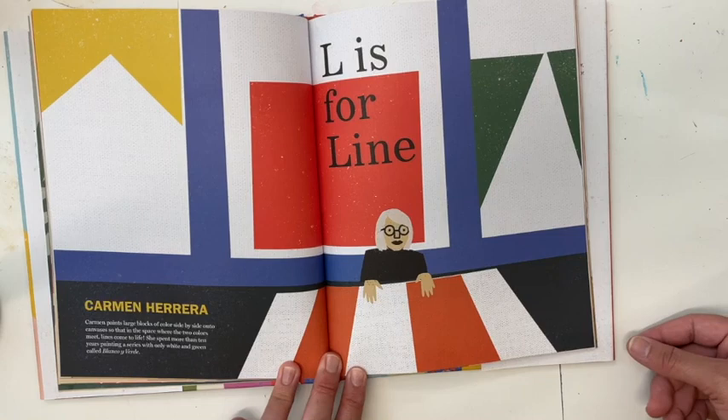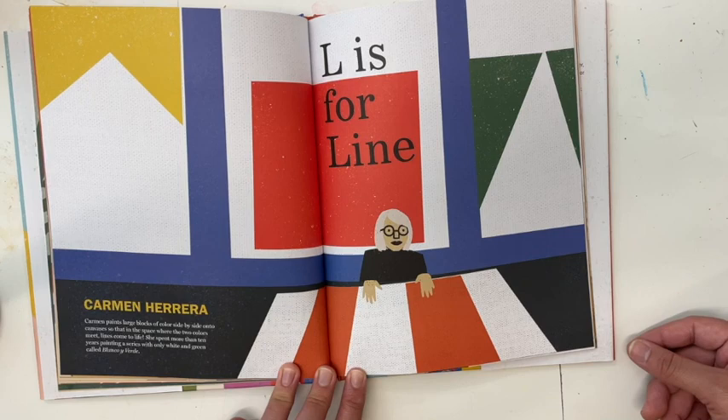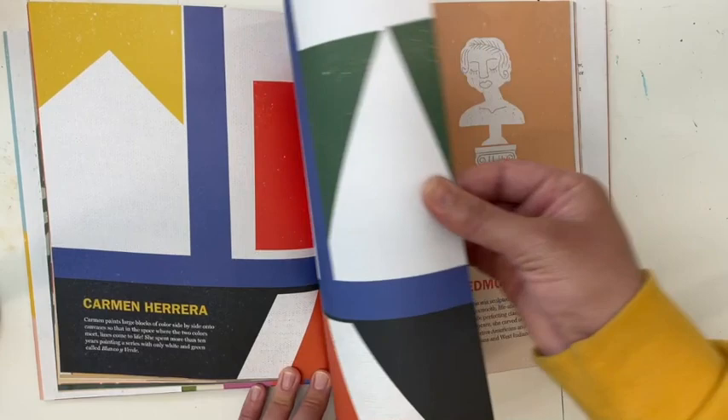L is for Line — Carmen Herrera. Carmen paints large blocks of colors side by side onto canvases so that in the space where the two colors meet, lines come to life. She spent more than 10 years painting a series with only white and green called Blanco y Verde — that is Spanish for white and green.